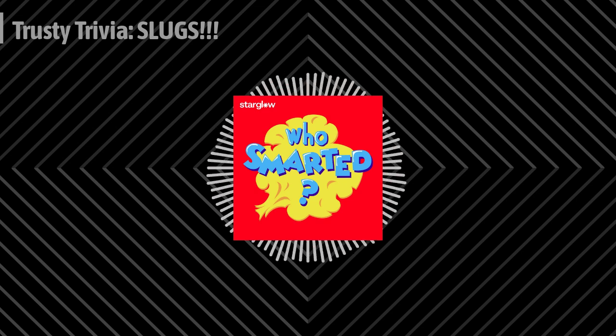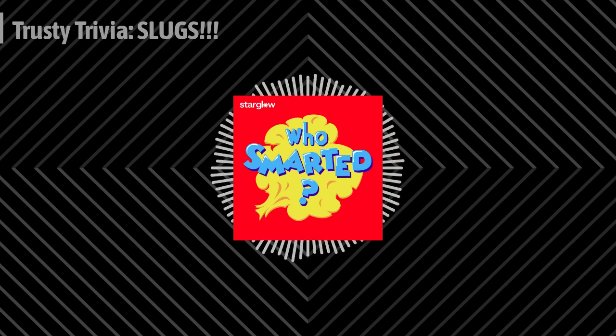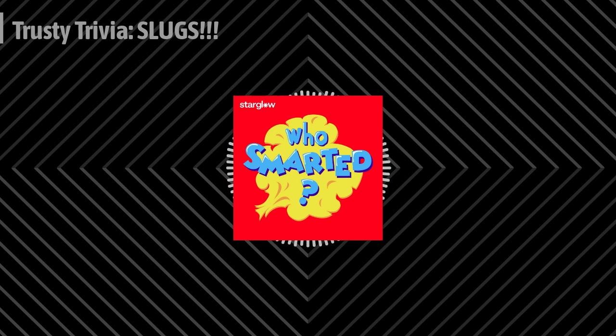Hola. Bonjour. Hello. Ni hao. Ciao. Hey, Smarty fans, I'm learning to say hello in lots of different languages. Of course, learning a new language is hard and expensive and requires lots of books, private tutors, and courses. Right? Wrong. All you need is this sound — that's the sound of Babbel, the science-backed language learning app that's teaching me and millions of others across all age groups how to learn new languages in a way that actually works. And Babbel's quick 10-minute lessons will have you speaking a new language in as little as three weeks.